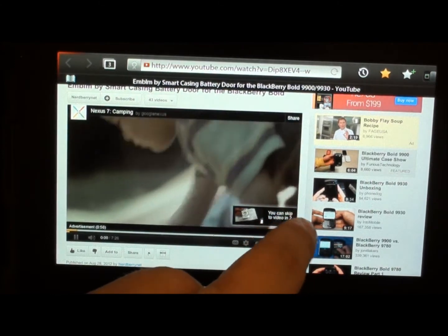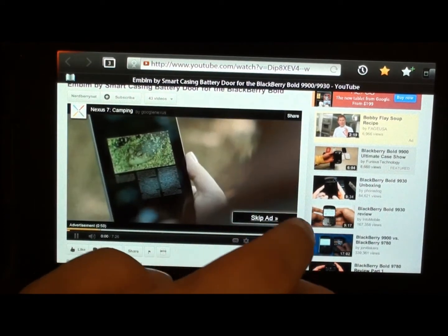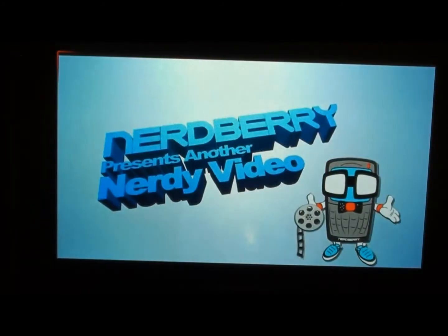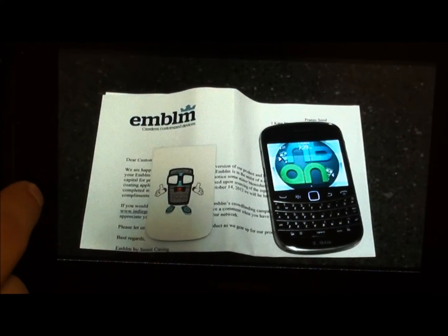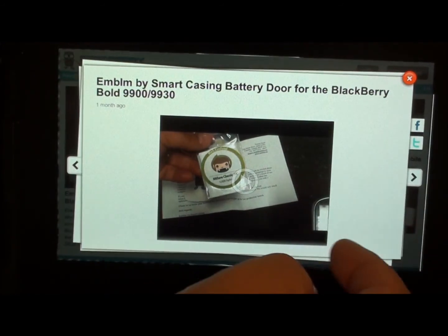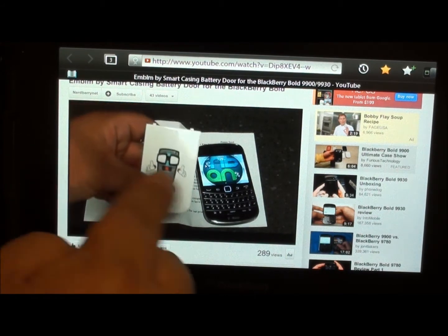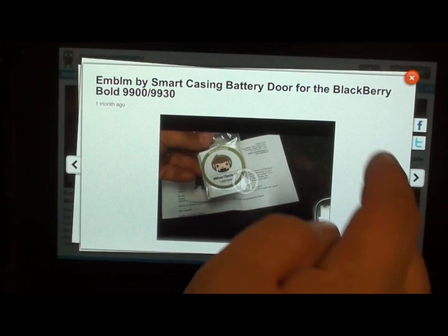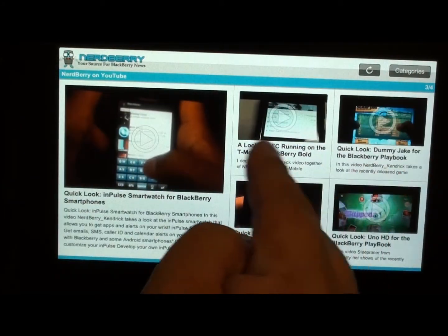And of course there's an ad playing so let's see if we can skip it. Skip the ad. And you can make it large screen. As you can see you scroll back and forth through them. We're going to go back to the YouTube section but you can share via Facebook and Twitter again, and you can also scroll through and see the videos and the articles behind them.